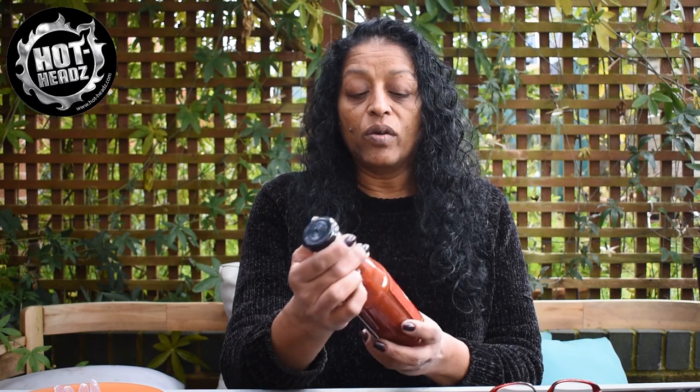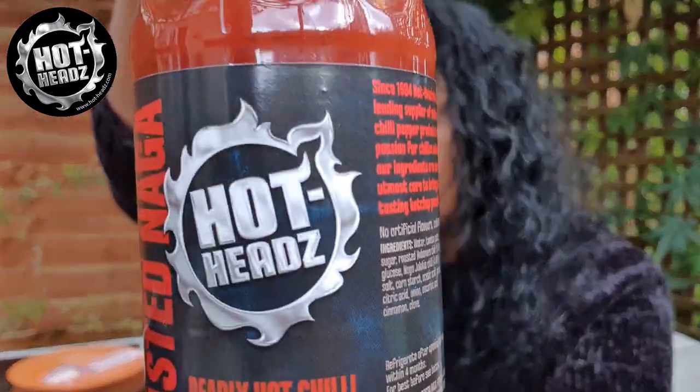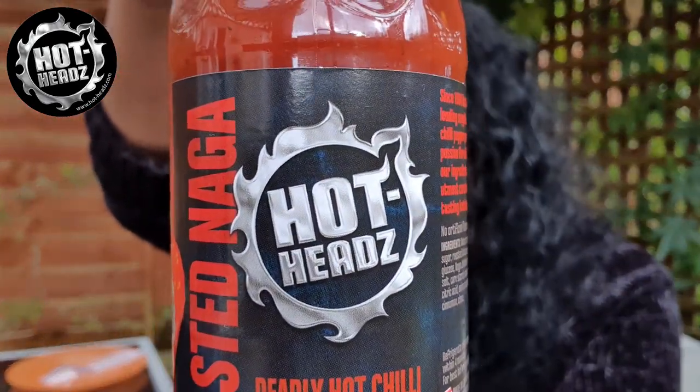I love the Hot Heads logo. Now look at this — I've got a Roasted Naga Hot Chilli Ketchup. Now anything with ketchup is nice, isn't it? But a Hot Chilli Ketchup — oh my God. I just want to quickly show you the logo. It's like one of those Catherine wheel things going around. Silver, solid, metal. It's good.